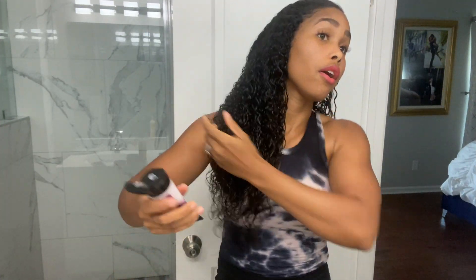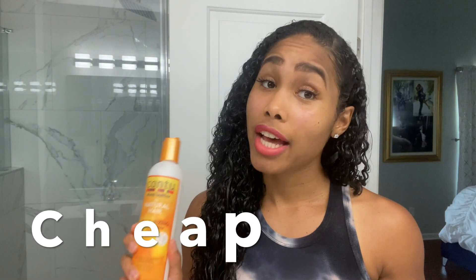The next step, after I have used my defining curl custard, is the old faithful Cantu. Yes, I still use Cantu — it's cheap, it lasts forever, and it holds my hair even against humidity. I know everybody uses Cantu and now we've got to use the fancy, trendy, expensive products. But I still get Cantu from Wally World, aka Walmart. I primarily use the Cantu on trouble spots of my hair, but since I'm getting ready to go out, I am going to put a thin coat of Cantu all over.